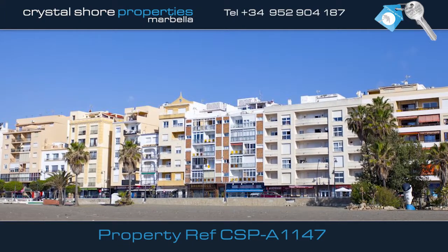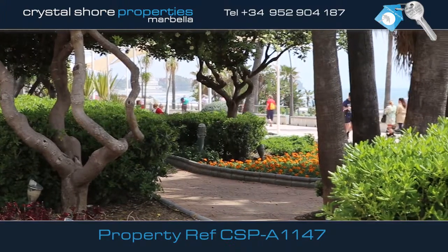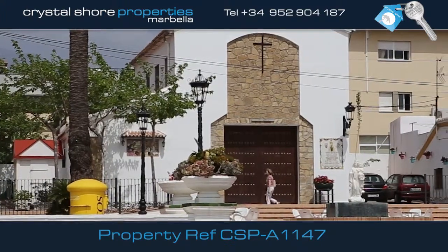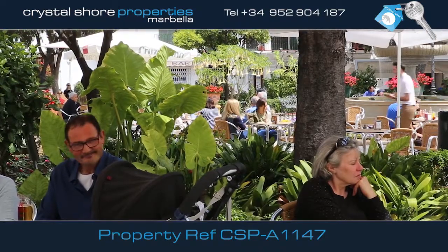This 4th floor, one-bed front-line beach apartment has incredible sea views and is situated within easy walking distance from the town centre with shops, bars, restaurants and cafes.